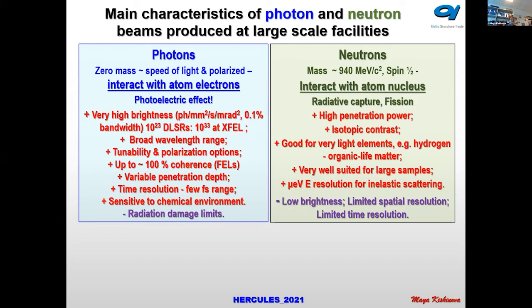One of the disadvantages of photons when they are very bright and very intense is so-called radiation damage, because you ionize matter by injecting electrons. The disadvantages of neutrons compared with photons are lower brightness and limited spatial and time resolution.